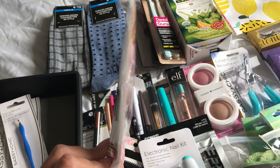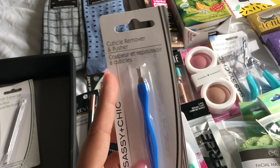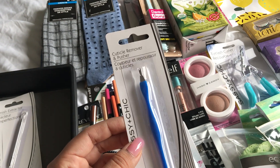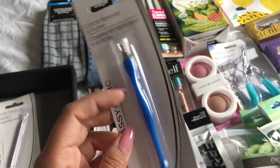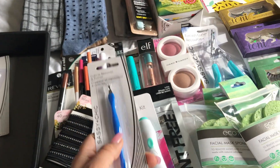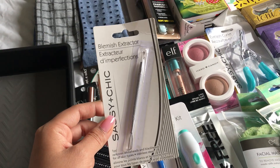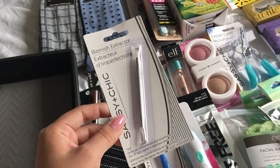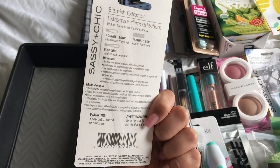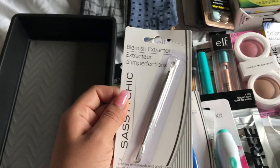I bought some more nail files. I also saw someone use this cuticle remover — when I first saw it I wasn't sure how to use it, but I saw her use it and it was very easy. I always have to get everything in blue. And then I got this blemish extractor because my boyfriend's always picking his blemishes — so weird about it, but he was so excited that I got this for him.